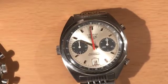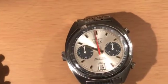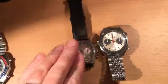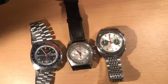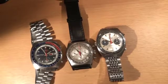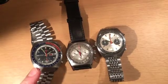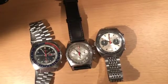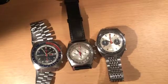So here we are — we've got the three watches which back in the day were vying to become the world's first automatic chronograph: the Seiko, the Zenith, and the Heuer and company. Very good size for today's wrist. The Seiko is about 40mm, the Zenith 38mm, and the Heuer 38mm as well — almost the sweet spot for a lot of people's wrists.